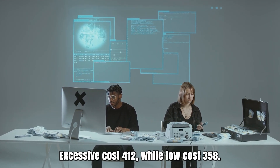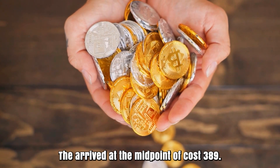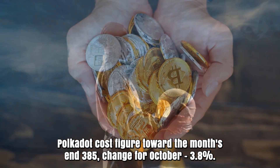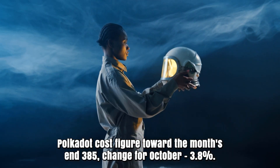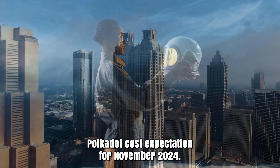Polkadot forecast for October 2024. Opening cost at 400 rands. High cost 412, while low cost 358. The average cost 389. Polkadot cost figure toward the month's end: 385. Change for October: 3.8%.